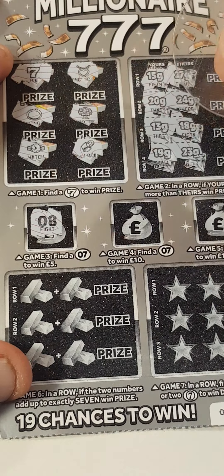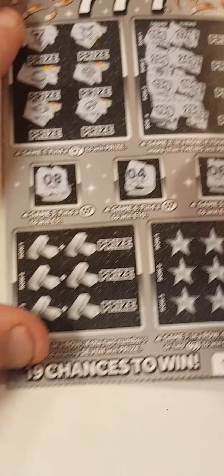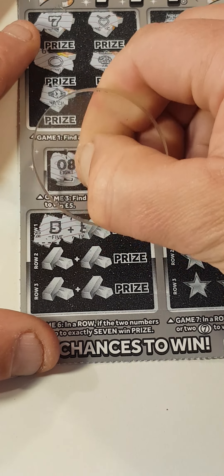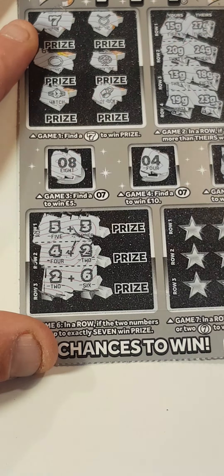Can we find these sevens? We've got an eight, four, and six. Can we add up to seven? Five and three, four, and two, two, and six.